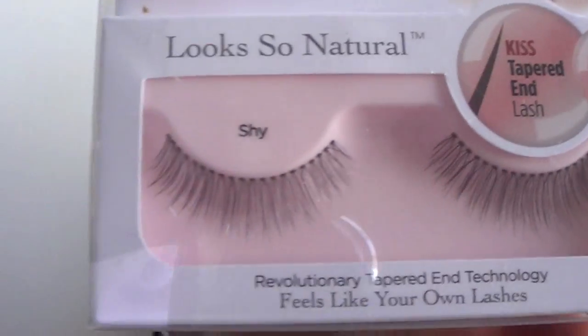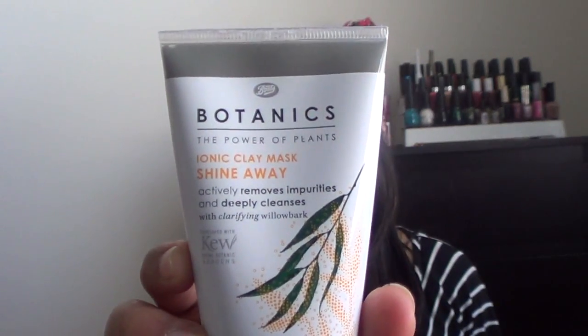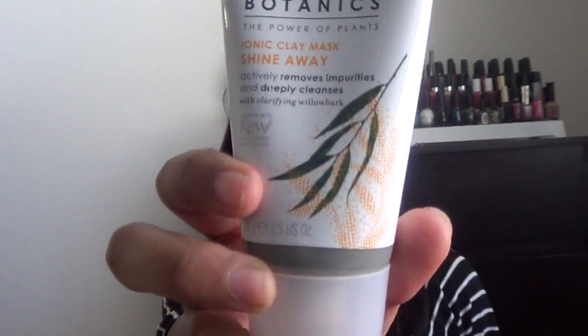I also got these Kiss Look So Natural shy eyelashes — that's how the lashes look. I haven't used them yet, but I normally use my Salon Perfect lashes from Walmart, so I'm really excited to try these. I also have the Boots Botanics Power of Plants Ionic Clay Mask Shine Away. It says it will purify impurities on your skin using active plant extract and willow bark. I haven't used any Boots Botanics products before. It's quite heavy — about 100 grams, which is roughly 3.5 US ounces.